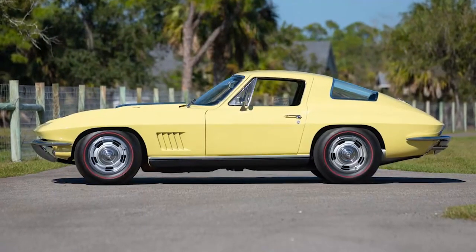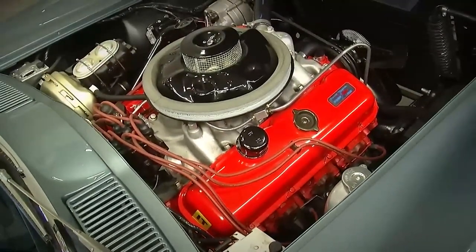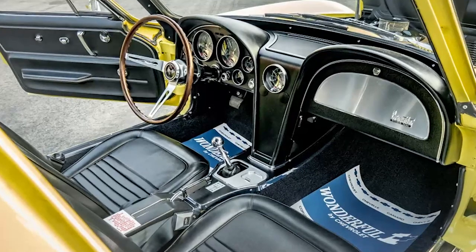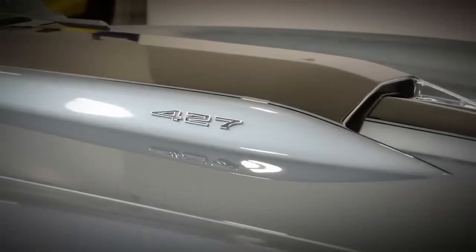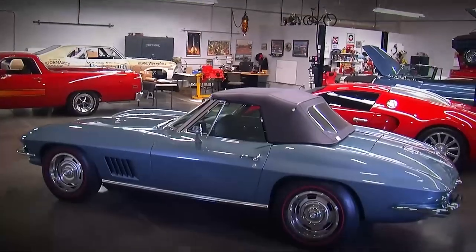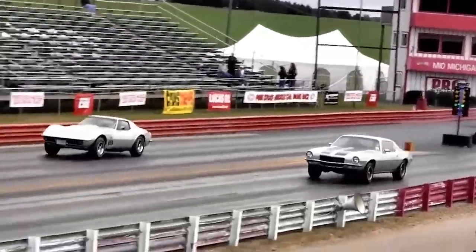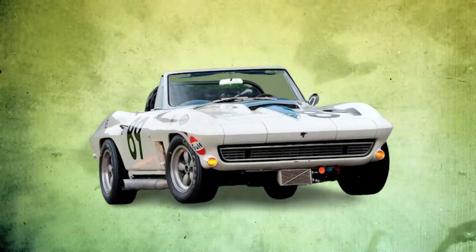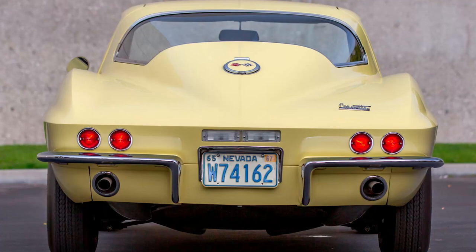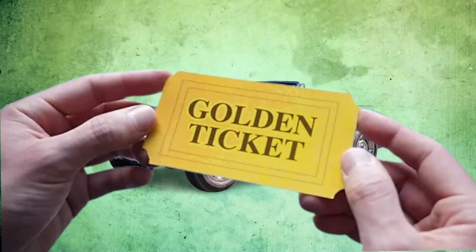But the L88 wasn't just about raw power — it was all about being track ready. Chevrolet stripped out anything that wasn't essential to speed: no radio, no air conditioning, not even a heater fan. Every ounce counted, and they wanted this car to be as light and fast as possible. This Corvette wasn't built for cruising around town; it was built to win races. And there aren't many of these bad boys out there — Chevrolet only made 20 of them in 1967, making owning one like holding a golden ticket to muscle car heaven.